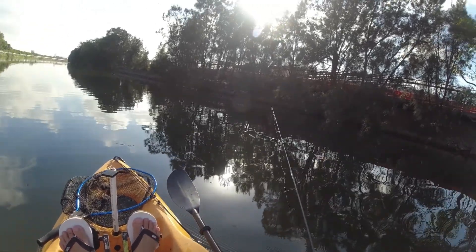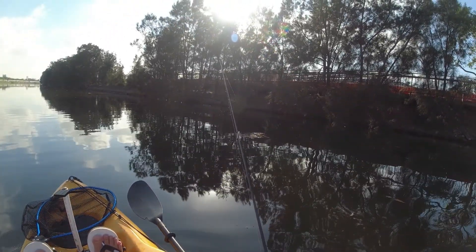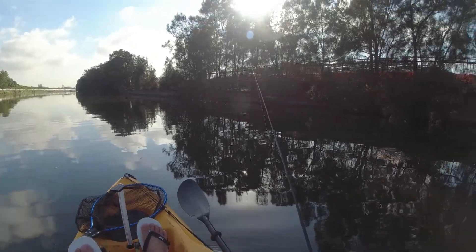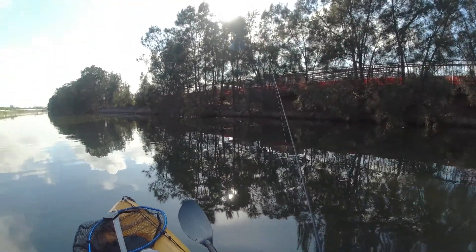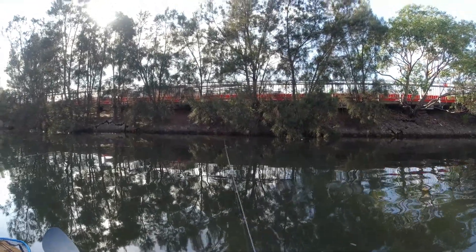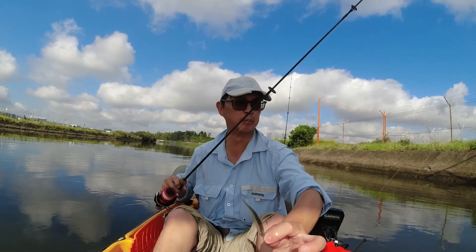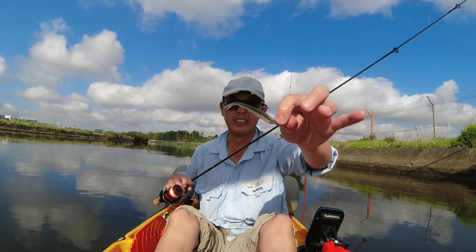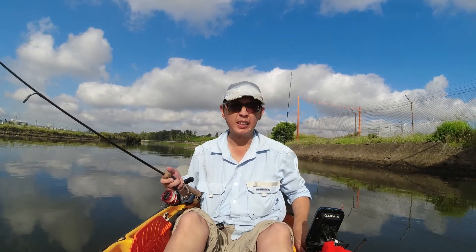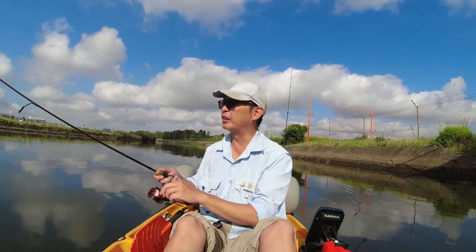Got a bit of run out here — it's not even at the top of the tide yet and it's running out decent. Just got busted off — I assume it was a decent brim. It was on for a second and then cut the leader. Don't know whether it was on a pylon or a chopper; took it near the leader knot, which seems more likely. Going to have a little cast again just in case there's another one hiding in there, just on this little pylon here.